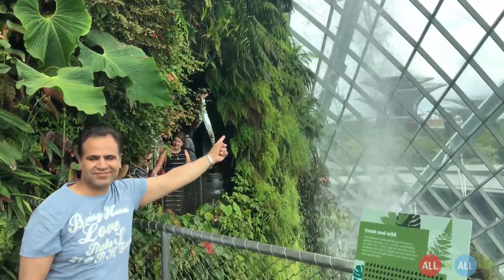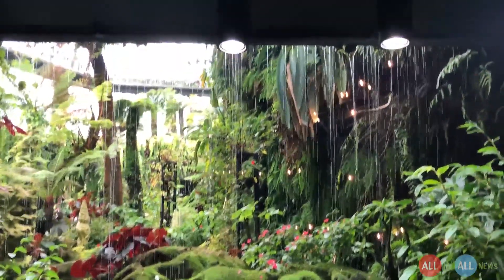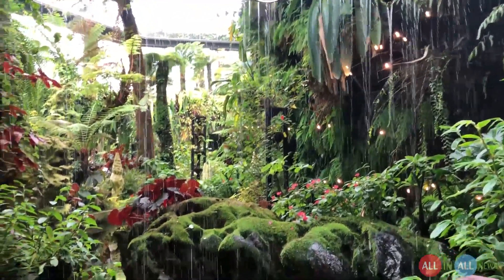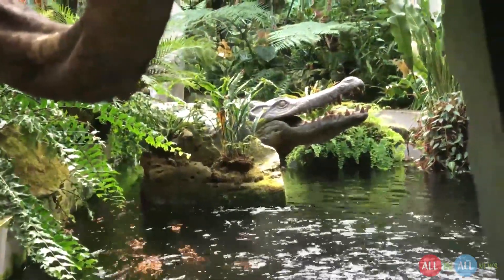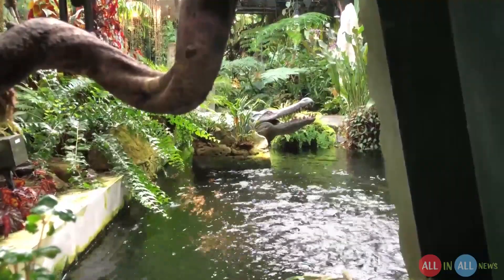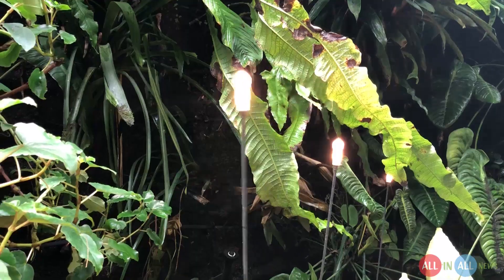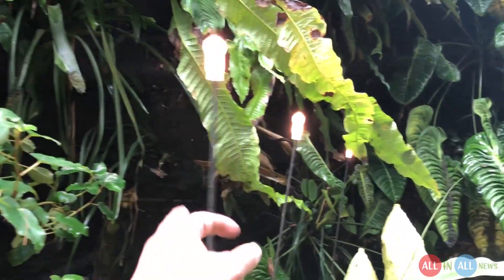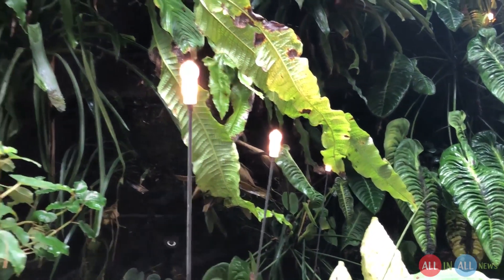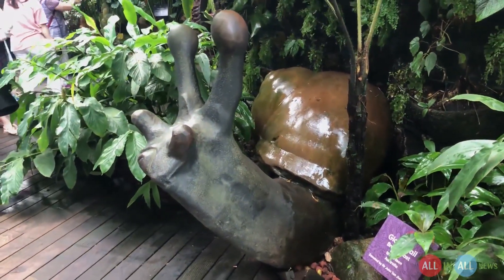Now I am inside the waterfall. There are LED lights everywhere. There's a crocodile statue that looks real. LED on the top, LED in between the flowers, and LED inside the water. I would say well done to the electricians.